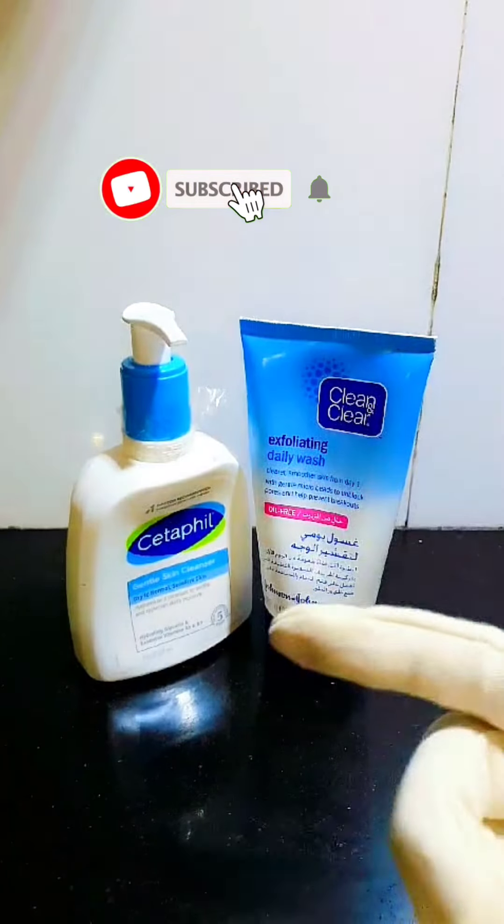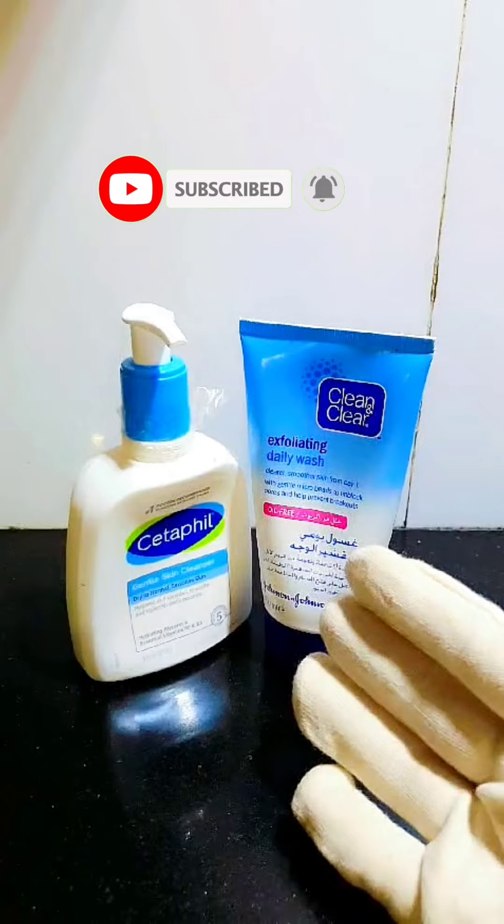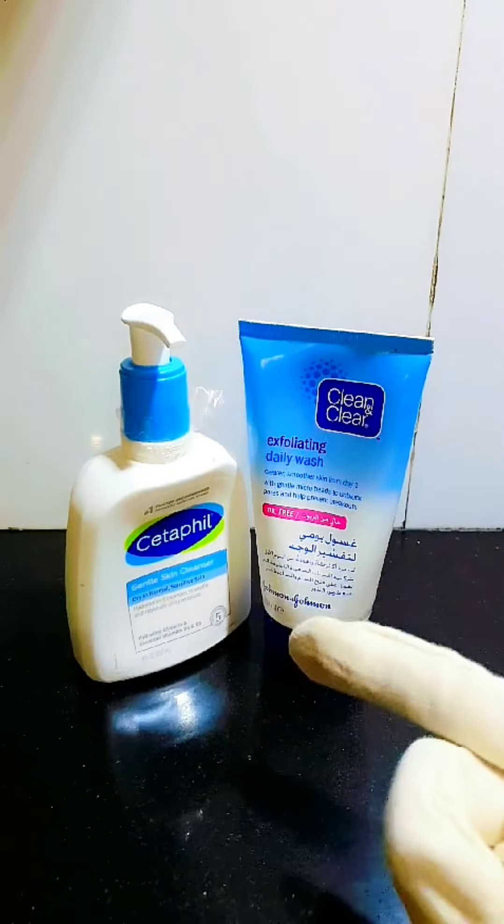Assalamualaikum warahmatullahi wabarakatuh, I hope you are doing well. Today I have two best face washes to share. One is an exfoliating daily wash, and the other is Cetaphil, which is very best for sensitive skin.